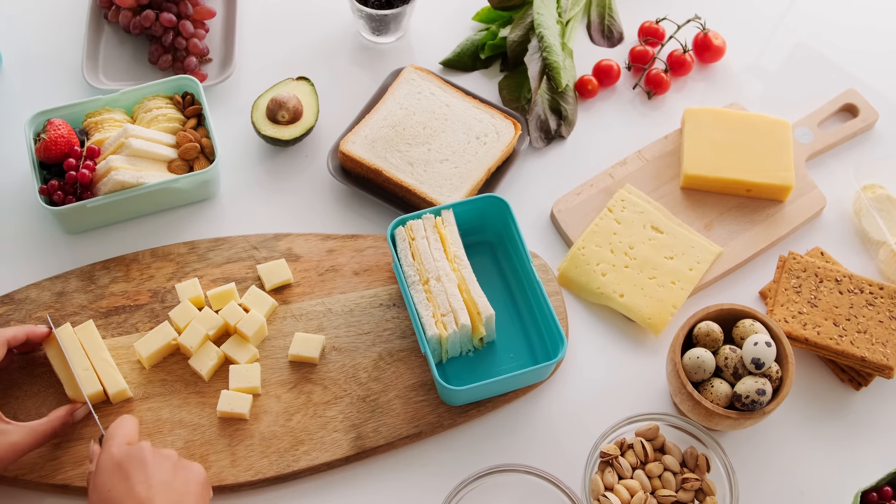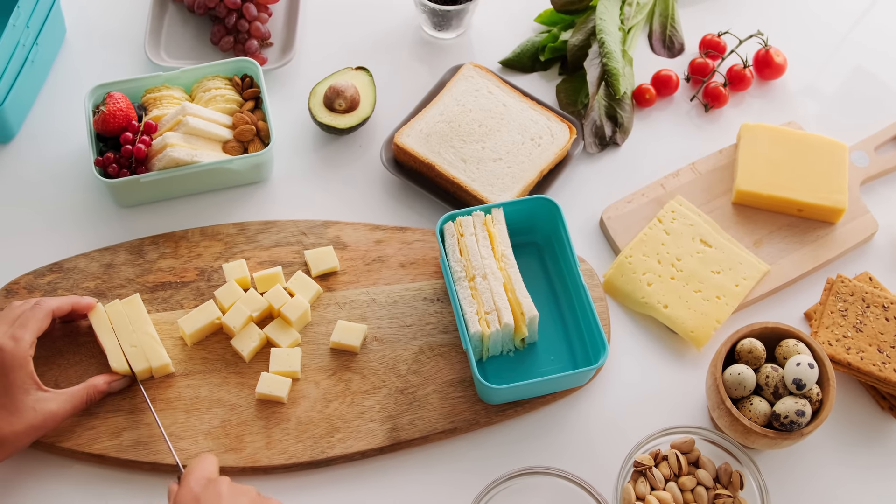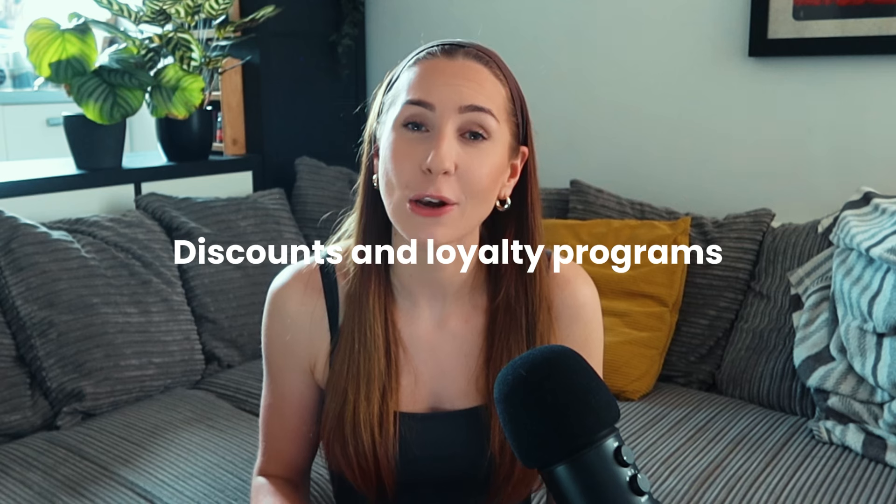Buy in bulk — I talk about bulk buying in every single episode because it is so important for saving money. When you go to any shop, see if you can get a better deal by buying the bigger packet, for example nuts, seeds, and dried fruit. Only buy in bulk if it's something you know you're going to eat, and make sure you are storing things properly in airtight containers to keep them as fresh as possible.